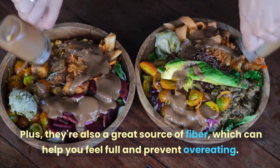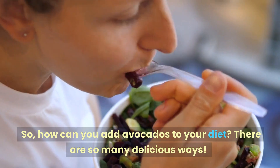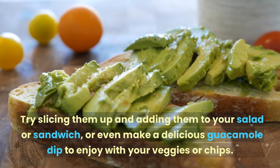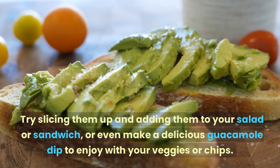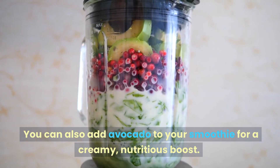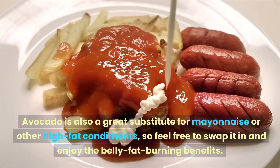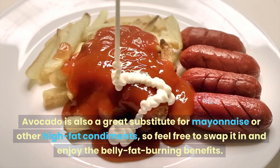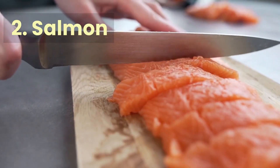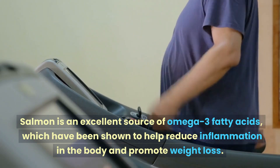There are so many delicious ways to add avocados to your diet. Try slicing them up and adding them to your salad or sandwich, or make a delicious guacamole dip to enjoy with your veggies or chips. You can also add avocado to your smoothie for a creamy, nutritious boost, or use it as a substitute for mayonnaise and other high-fat condiments. Number two: salmon.